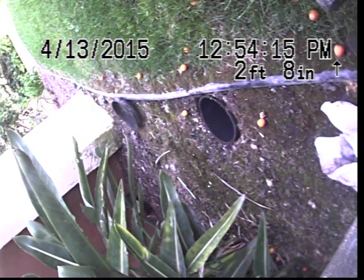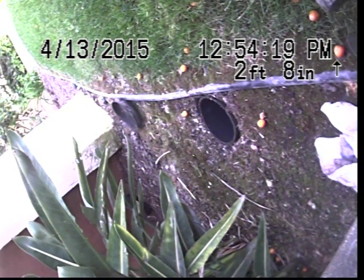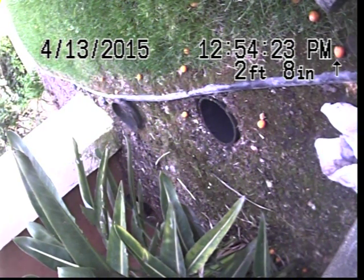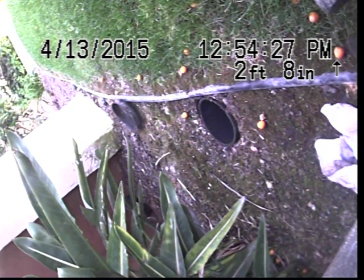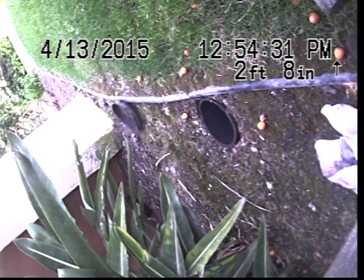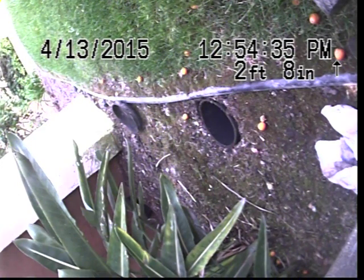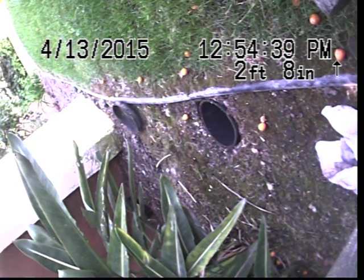Property address: 13811 Shoemaker Avenue, NWC 90650. This is a sewer inspection on the right-hand side of the building, outside in the front, scoping a sewer line through a 6-inch clean out at ground level in a planter area. Looking to view a possible offset around 25 to 30 feet. I'm going to scope the line to determine the exact location of the problem.